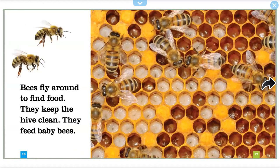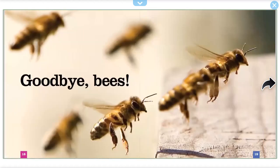Bees fly around to find food. They keep the hive clean. They feed baby bees. Goodbye, bees.